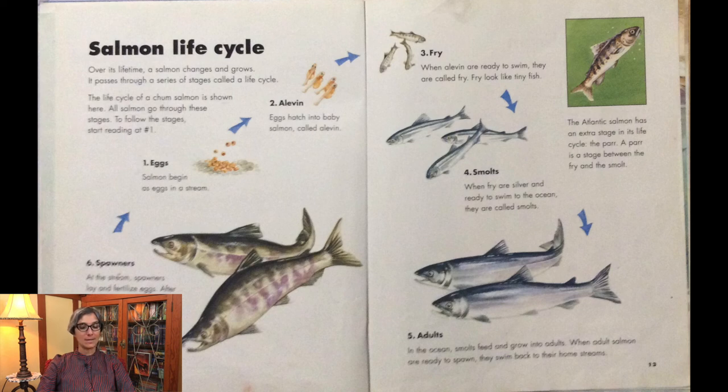The Atlantic salmon has an extra stage in its life cycle called the parr. A parr is a stage between the fry and the smolt.